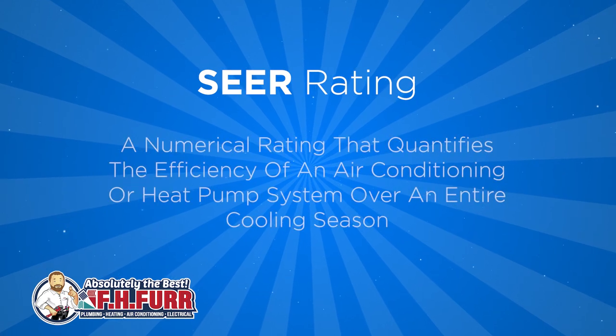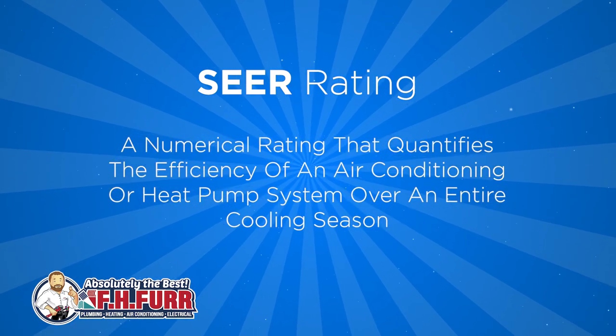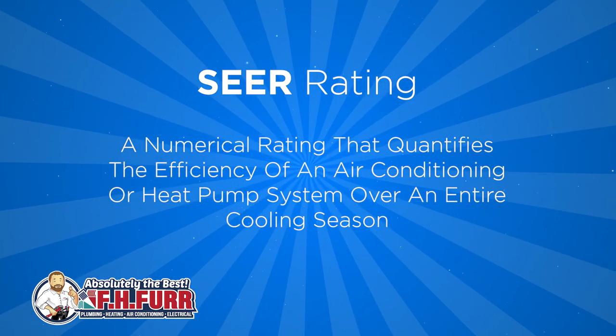SEER is a numerical rating that quantifies the efficiency of an air conditioning or heat pump system over an entire cooling season. In simple terms, SEER reflects how effectively an HVAC system converts electricity into cooling power.